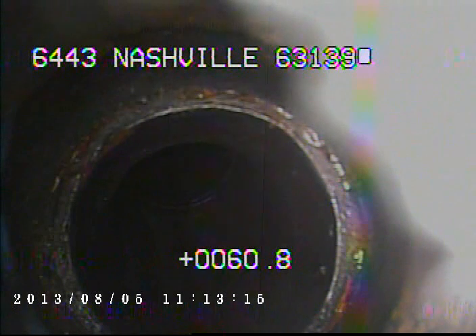Today is August 5th, 2013. I'm at 6443 Nashville, televising a sanitary sewer line for the fix and clean-out in front of the house.